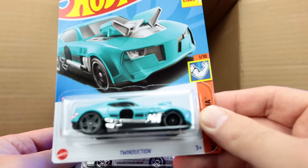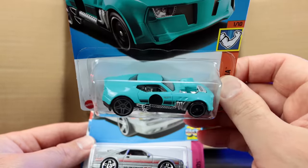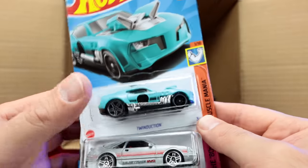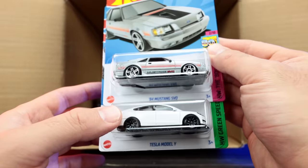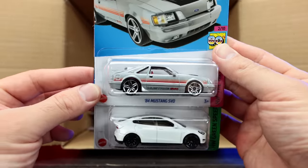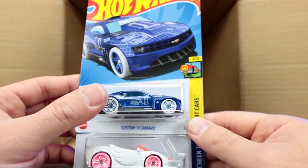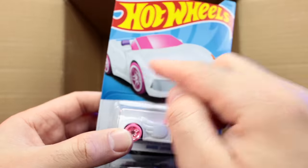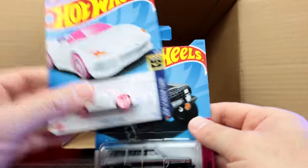We've got the Twin Duction in a brand new color — that is neat, I do like that color. We're seeing a lot of that lighter blue kind of color recently. We've got the 84 Mustang SVO and another Tesla Model Y — both from the previous case, but excellent, excellent castings. Absolutely love those ones, so happy to get some more. We've got the custom 2011 Camaro Barbie Extra recolor in white with the star right there — my daughters are going to love that one. We're giving that one to them for sure.